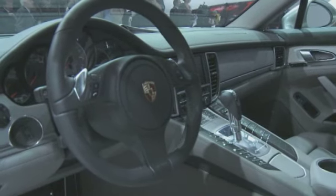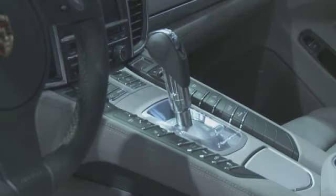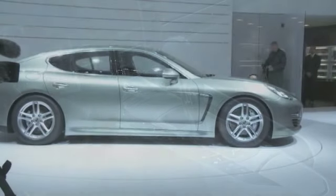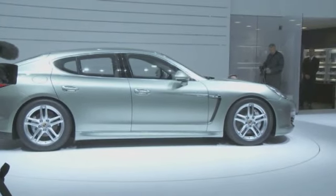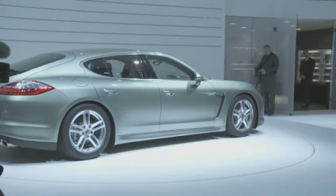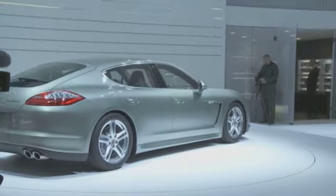Making the Panamera Hybrid all the more economical in the real world is the clever tech that goes along with it. For example, electric-only motivation is possible at speeds of up to 53 miles per hour. The battery won't last long, but try that in a Toyota Prius.